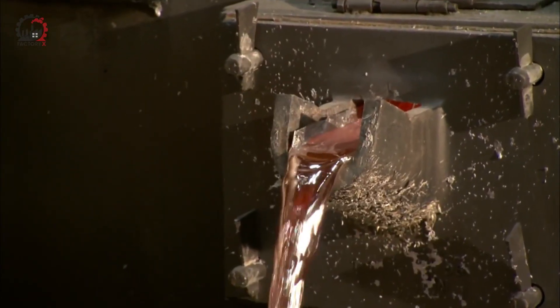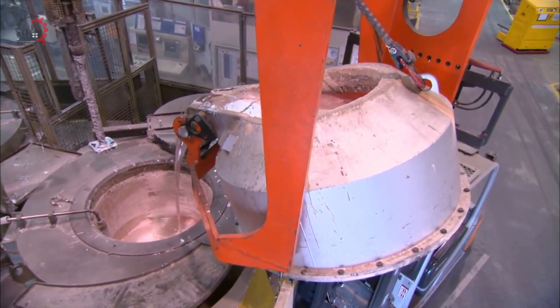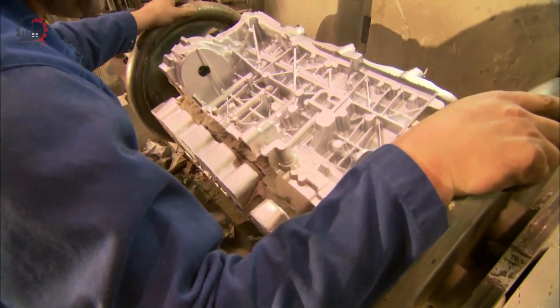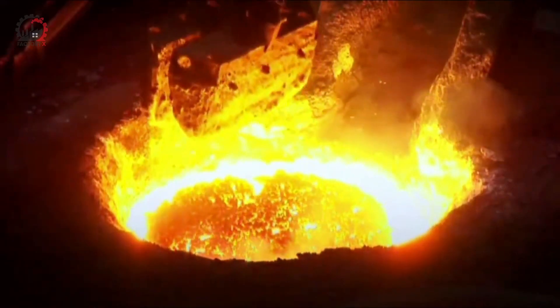But why the switch? Well, aluminum is roughly one-third the weight of iron. While iron is good at handling heat, aluminum is actually superior in dissipating it. And aluminum naturally forms a protective oxide layer, making it more resistant to corrosion than iron.